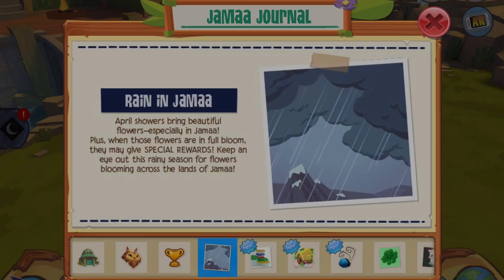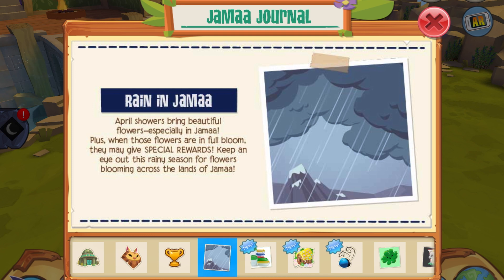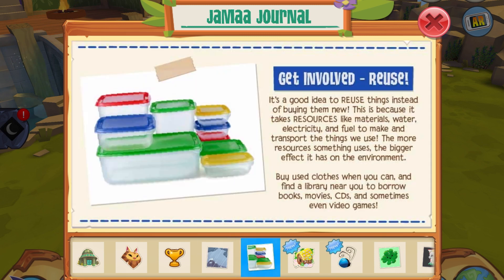Next we have rain in Jamaa. April showers bring beautiful flowers, especially in Jamaa, and when those flowers are in full bloom they may give special rewards. Keep an eye out this rainy season for flowers blooming across the lands of Jamaa. I'm not sure if we're gonna get actual weather in Animal Jam, but I'm sure there's gonna be flowers blooming like the snowflakes, and you can collect flowers instead.